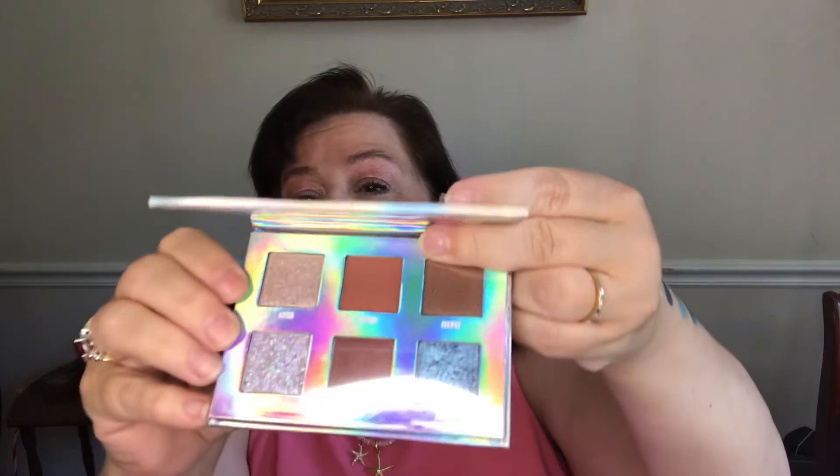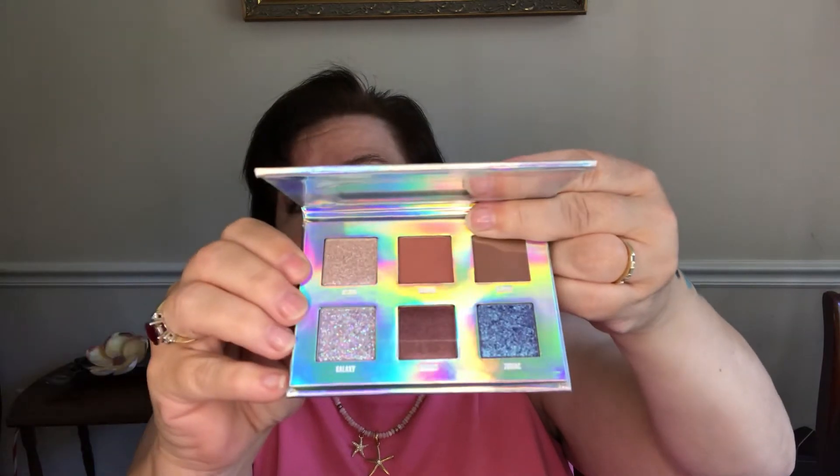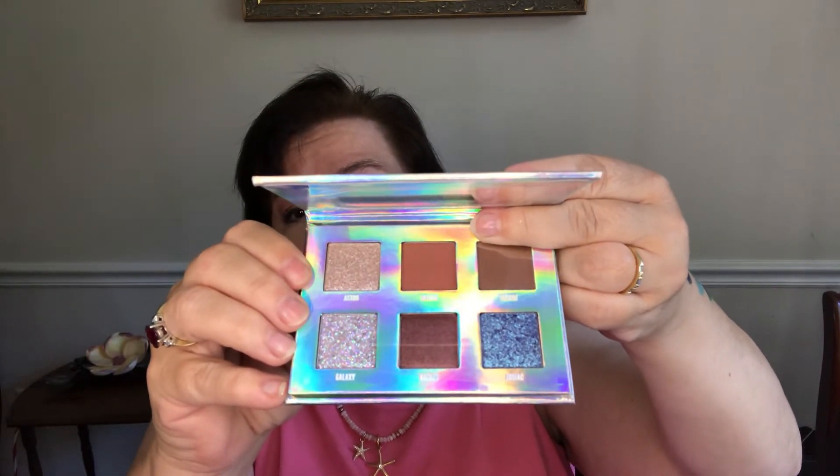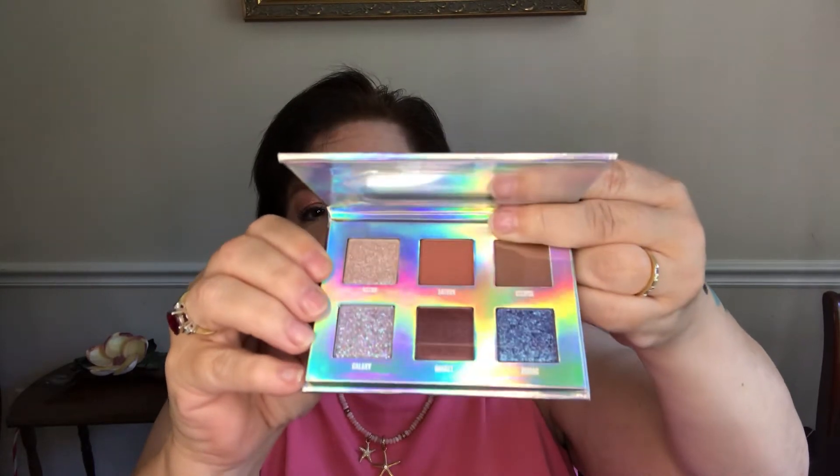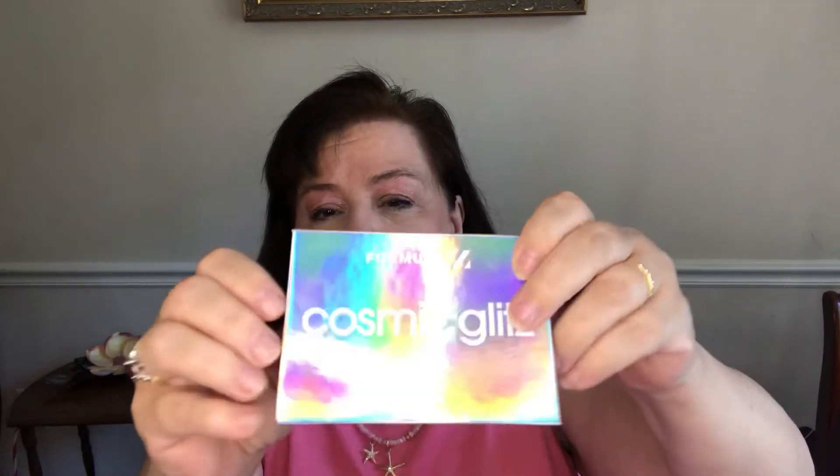So this is by Formula Z, it's Cosmic Glitz. If I had paid full price for it, it would be $25. These are some pretty colors — it's glittery. I don't know how well it'll stay on, but I'll probably have to use a primer for this. It's stuff I will use, and it's a cool holographic package, so that's okay.